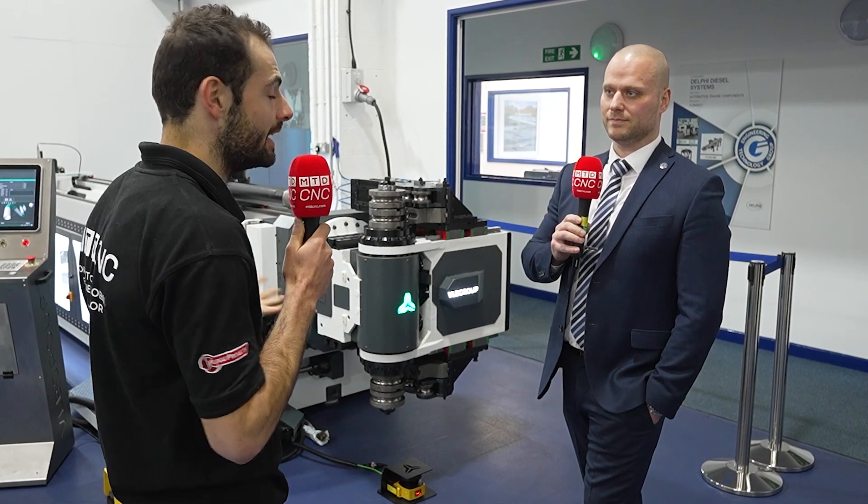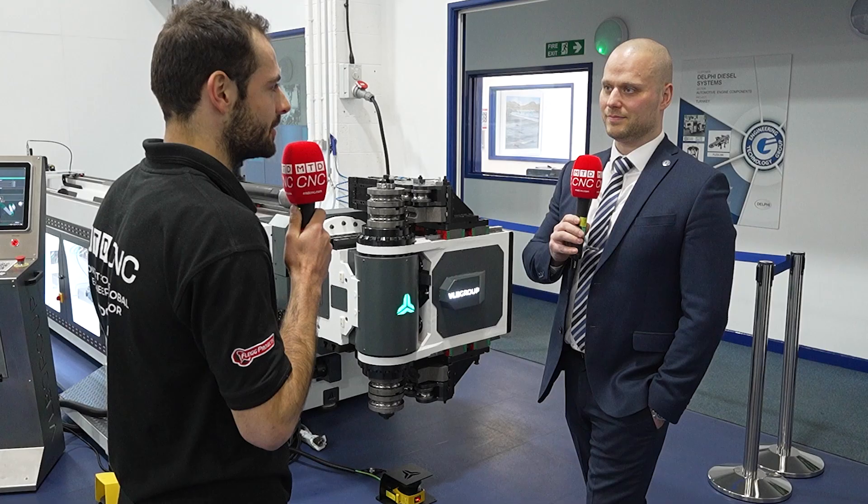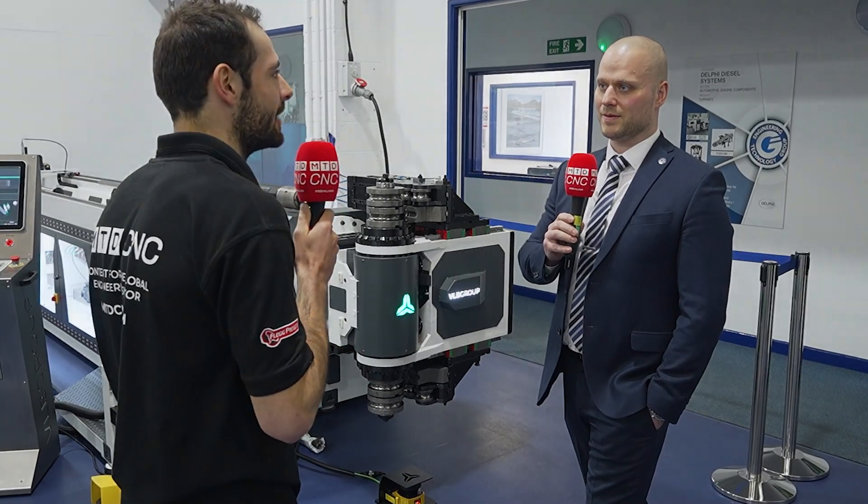We've come to ETG today because we've got a very exciting premiere to show you. Some fascinating new machinery that's going to be supplied by ETG in the UK and Ireland. So Andrew, congratulations on the brand new agency. What's the story? What kind of machine is this?